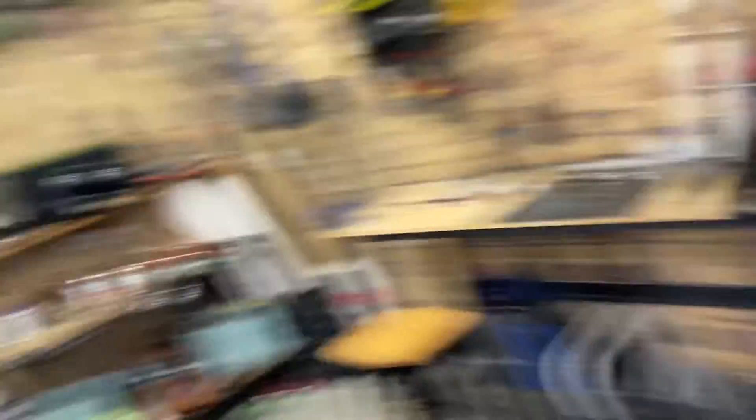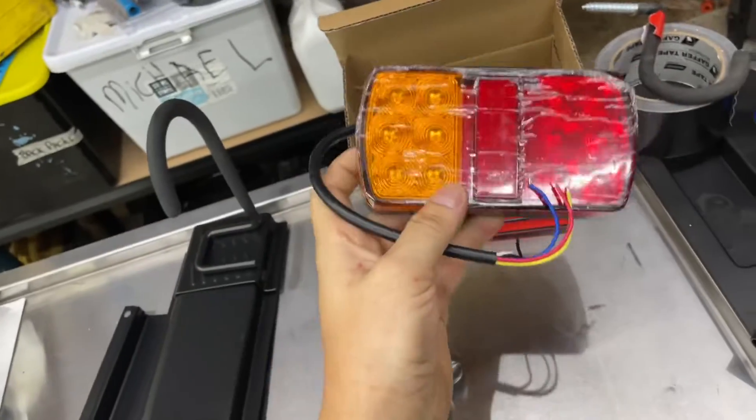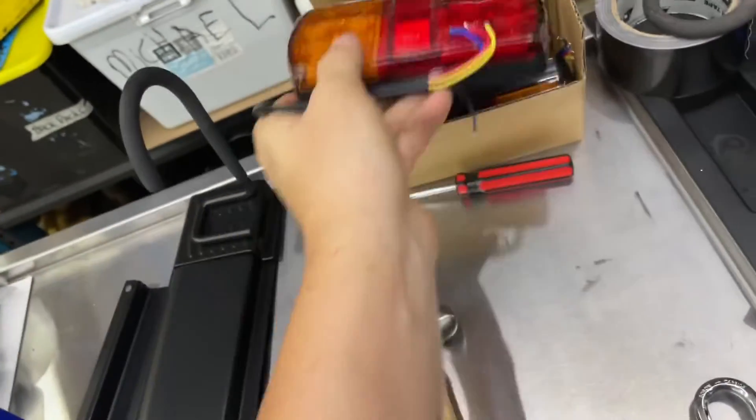The old taillights are stuffed on it, so I've just picked up these cheapies off Amazon. They seem to be all right — they'll do the job.